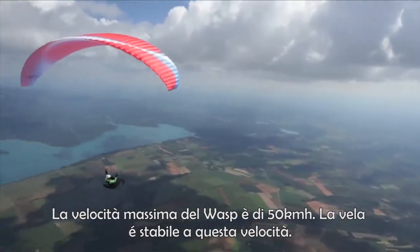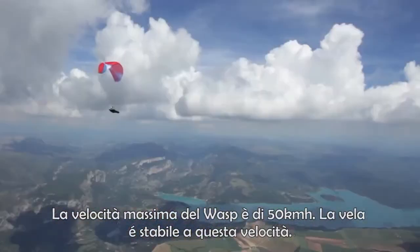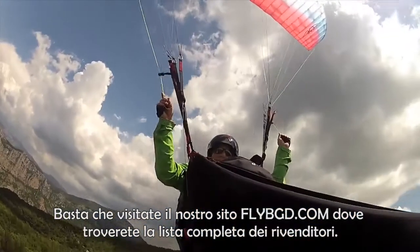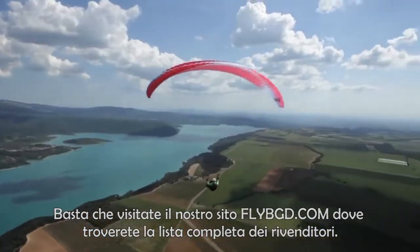Top speed on the Wasp is 50 km/h, and the wing is stable at this speed. You can buy the Wasp from any of our dealers worldwide — just check out our website, flybgd.com, where there's a complete list of dealers.